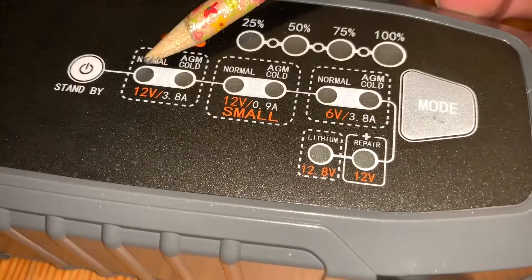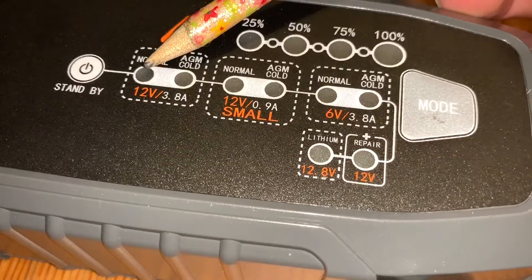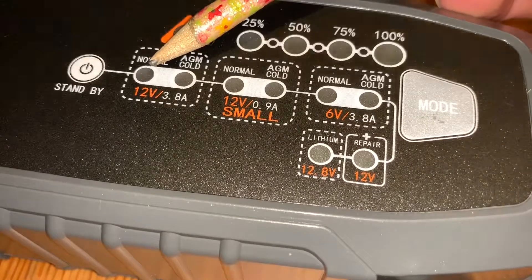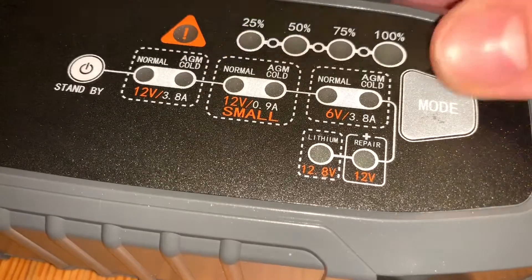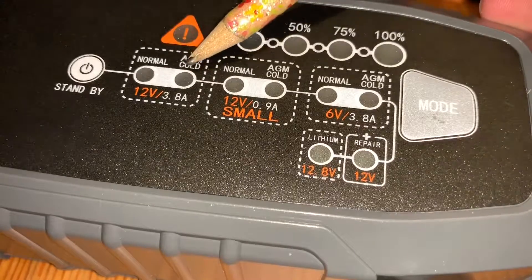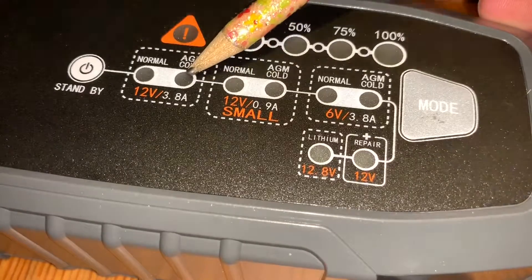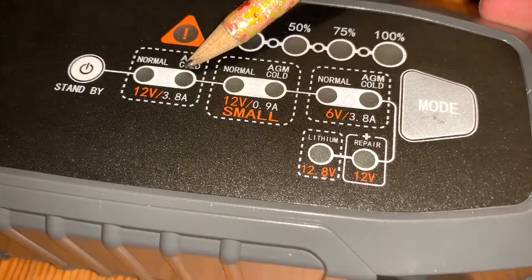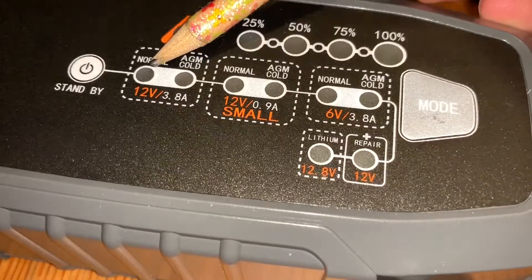There are five different options plus three more sub-options, giving you eight total modes. The first is 12 volt Normal — for charging 12 volt fluid, gel, and maintenance-free batteries. The second is 12 volt Normal Cold or AGM — for charging 12 volt batteries in cold temperatures below 50°F (10°C) or for AGM batteries, which are the modern style batteries with start-stop function.